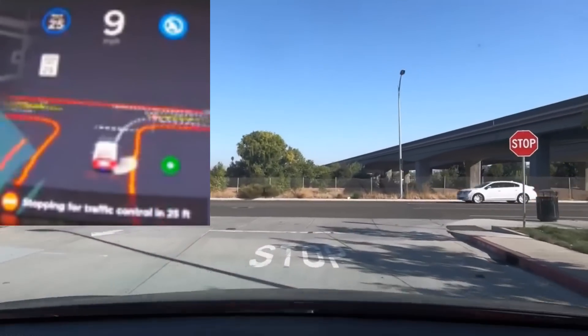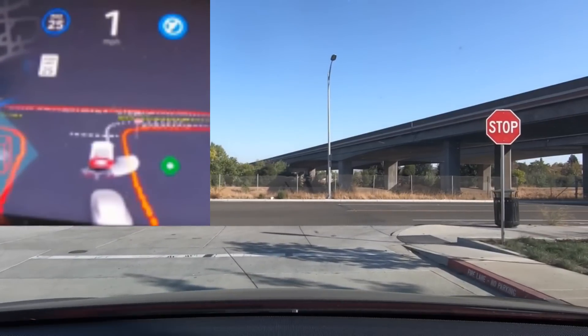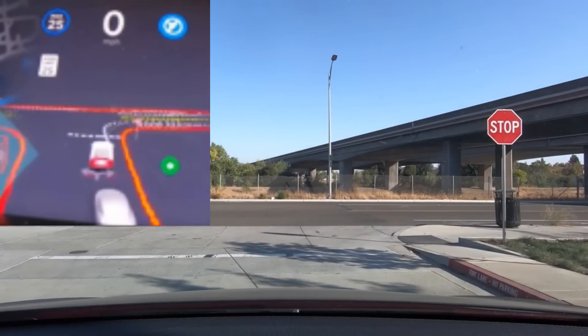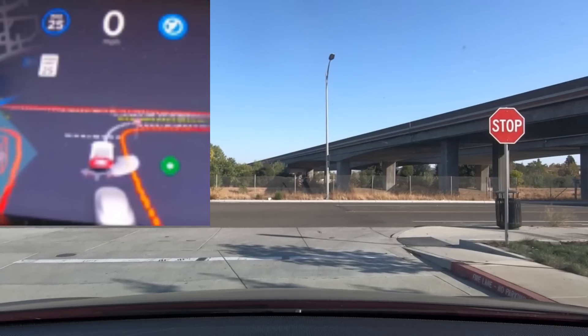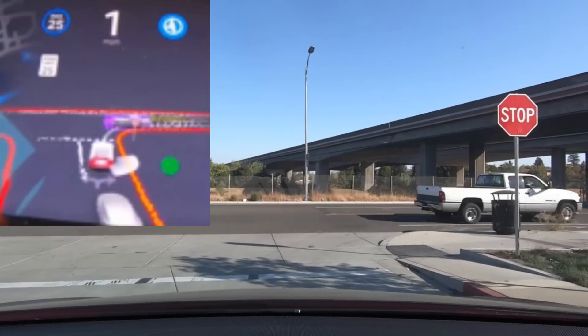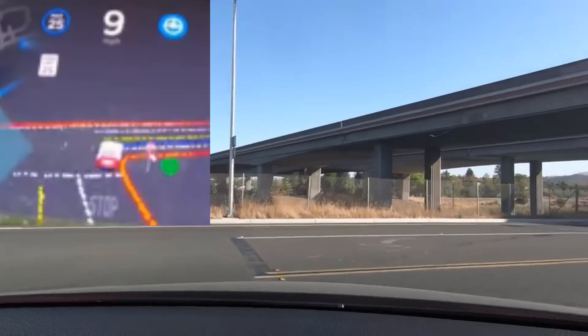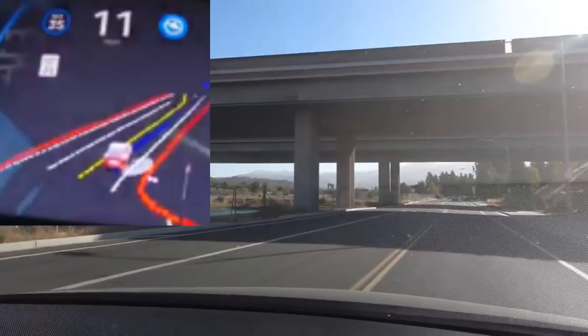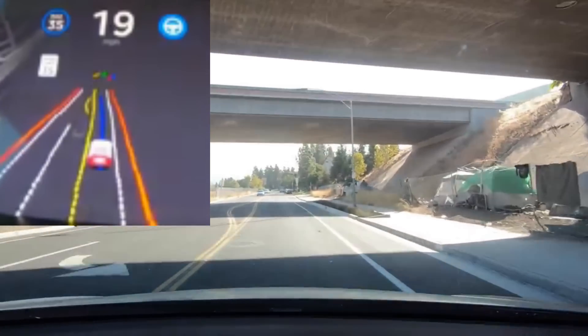Here's another clip where it stops well in advance of the stop line and waits to make a right turn, turning on its blinker. It can probably see the cross traffic, so it doesn't need to pull all the way up. It's interesting why it stopped early here compared to the previous intersection.